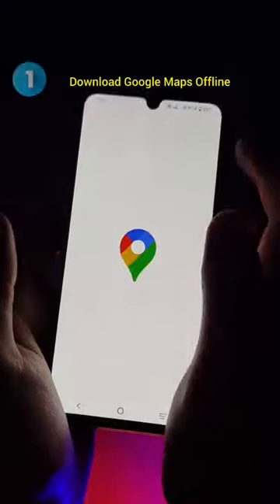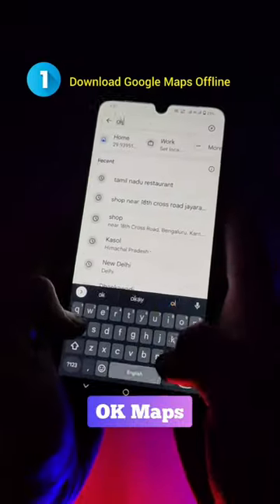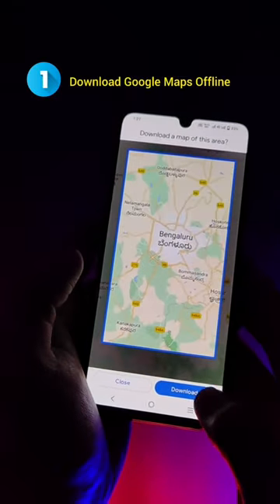Travel hacks every student must know before traveling. Go to Google Maps and simply write 'OK Maps.' Select the area and download the map for offline use if there is no internet.